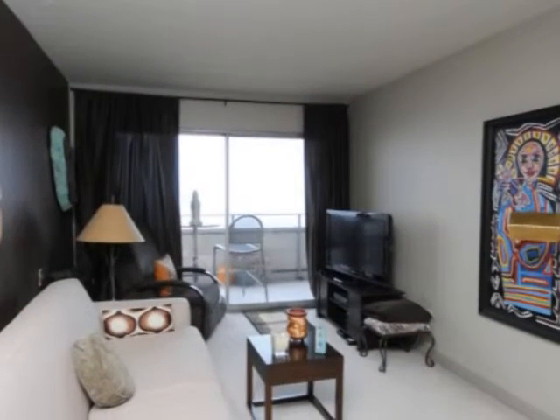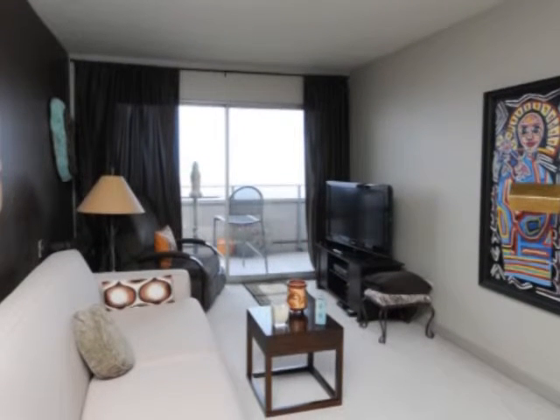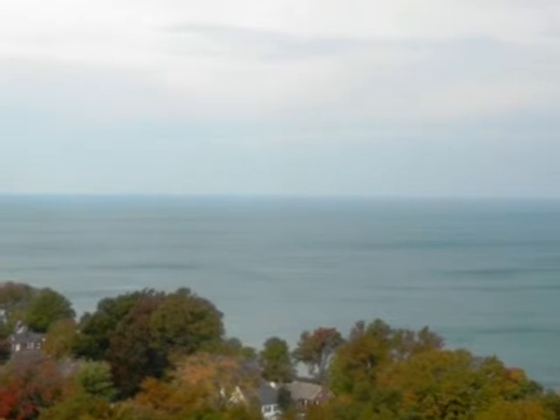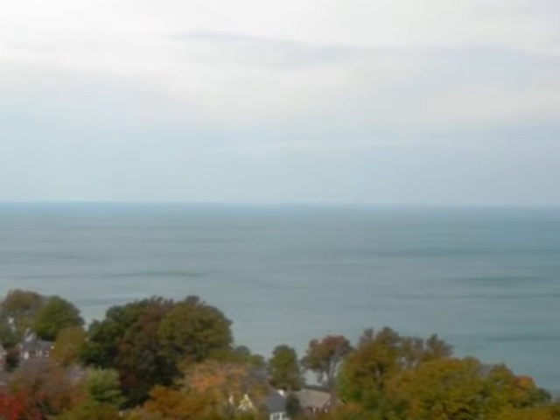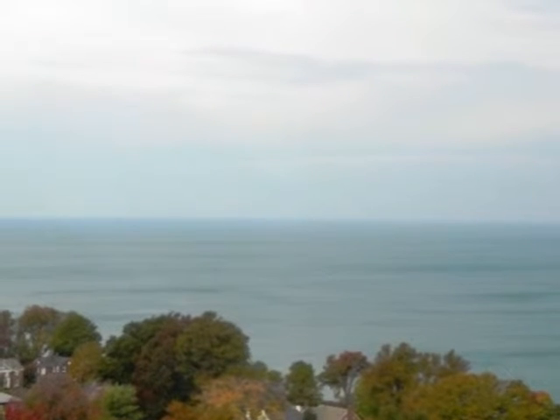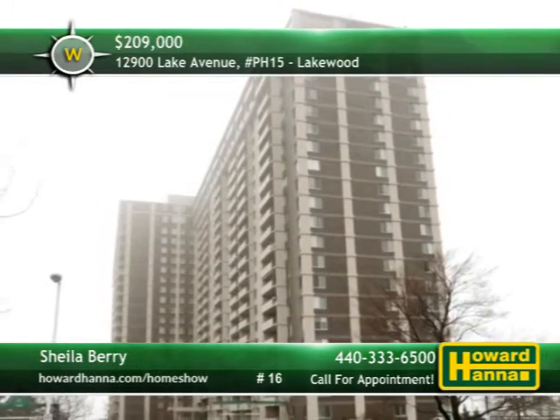The master bedroom connects to a walk-in California closet, an en suite laundry with Bosch appliances, and a second-floor balcony. Building amenities include indoor and outdoor pools with locker rooms, party and exercise rooms, a 24-hour security desk, beach access, and so much more. For all the information on this distinguished unit, please contact Sheila Berry.